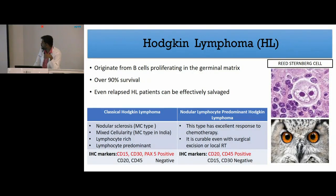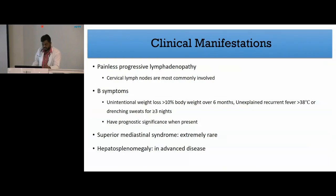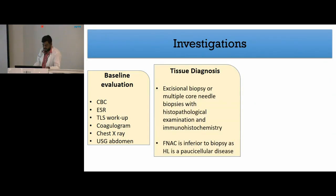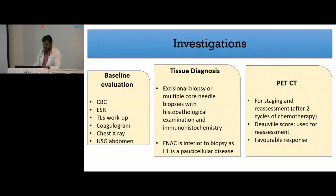Clinically, Hodgkin's generally presents with painless progressive cervical lymphadenopathy. B symptoms may or may not be present, however their presence has prognostic significance. Superior vena cava syndrome can occur but is extremely rare, and hepatosplenomegaly is usually seen in advanced disease. Baseline investigations include complete blood count, ESR, and tumor lysis workup, along with chest X-ray and ultrasound abdomen. Tissue diagnosis is done with excisional biopsy or multiple core needle biopsies with histology and immunohistochemistry. FNAC is usually inferior to biopsy as Hodgkin's is a paucicellular disease.